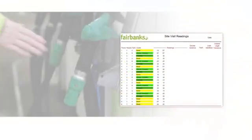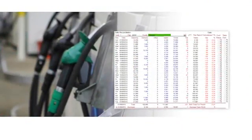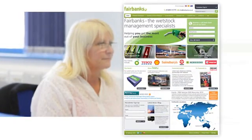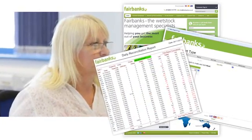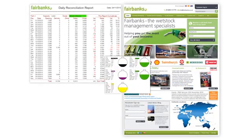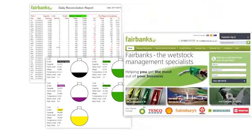Fairbanks understands that transparency and control of your wet stock data is a vital part of your business. So they've developed their website to allow customers access to a secure online account, where you can view and manipulate a whole range of management reports. For example, you can look at the figures for an individual service station, review stock levels across your network or input data.